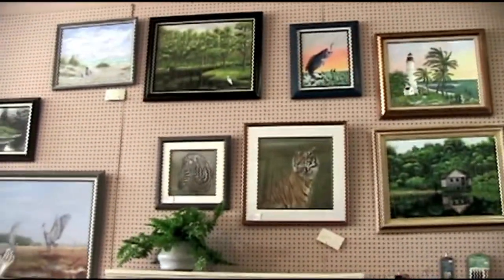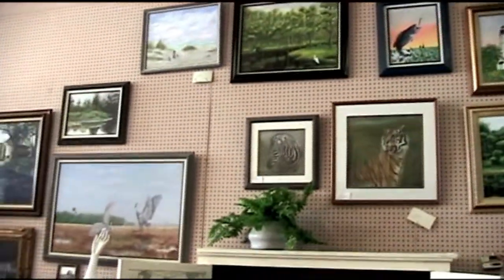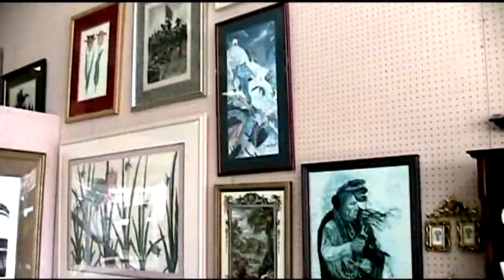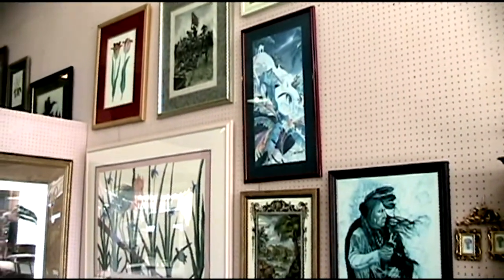The original artworks on display are by local artists. Paintings and acrylics, oil and watercolor are available. There is also a wide variety of prints to choose from.